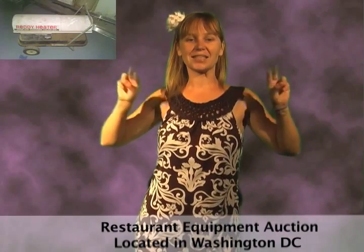Stock your kitchen by bidding now. Hey, don't forget to like us on Facebook and follow us on Twitter. See ya!